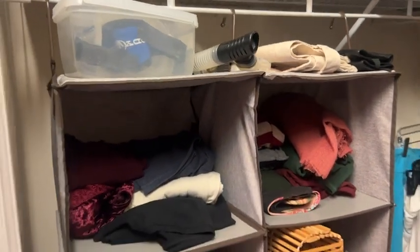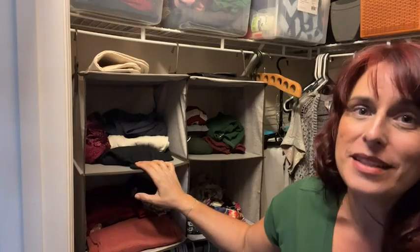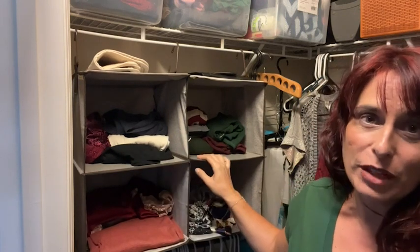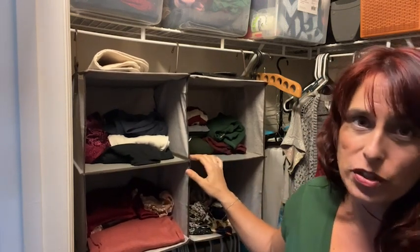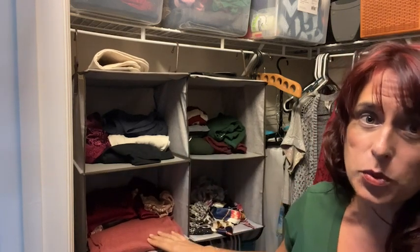This would work really great in a baby room as well for organizing clothes and toys for your baby. So if you need some help in your closet or your child's closet, I definitely recommend this storage system from Storage Works.